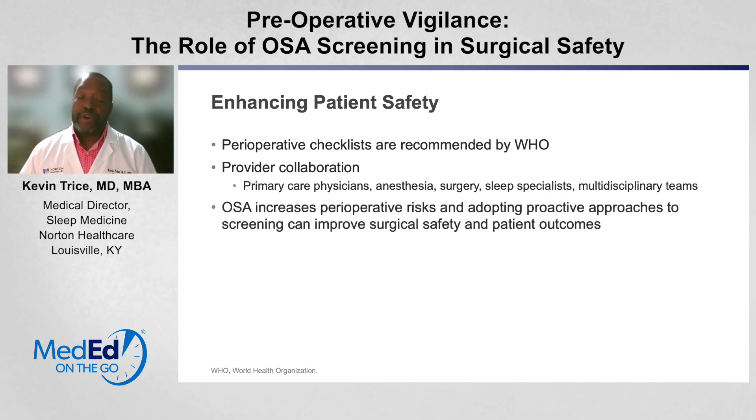Because obstructive sleep apnea increases perioperative risk, adopting a proactive approach to screening can improve your surgical safety and patient outcomes — we highly recommend it. I hope this helps, and I really appreciate you joining me today. Hopefully you can take some of these things back to your practice and improve the care.